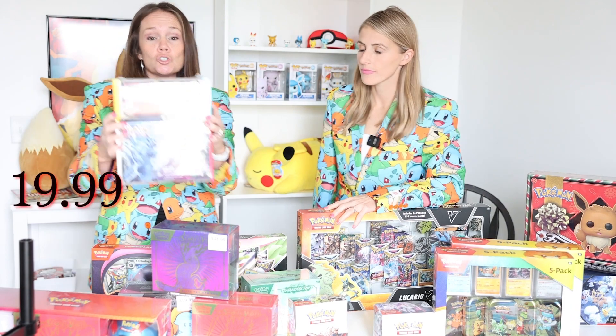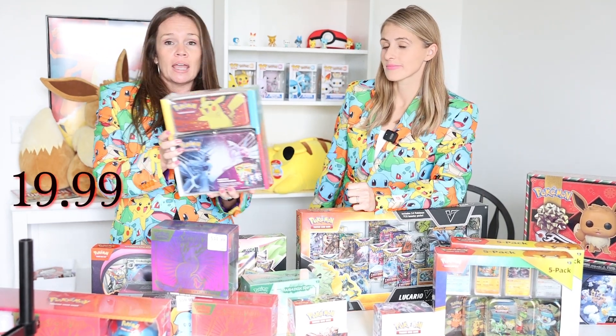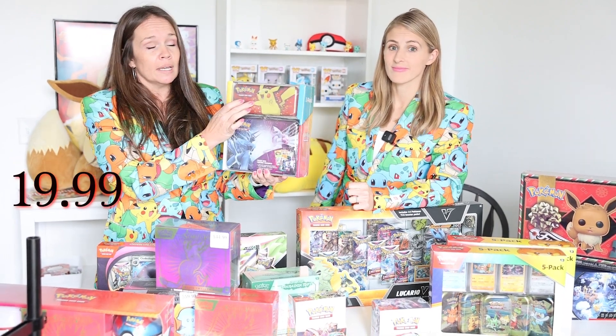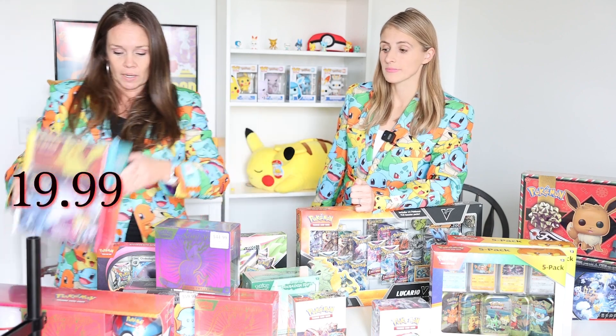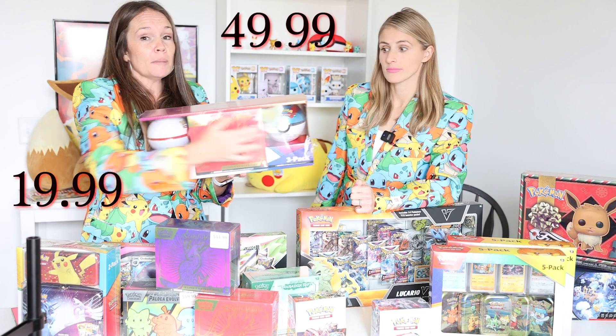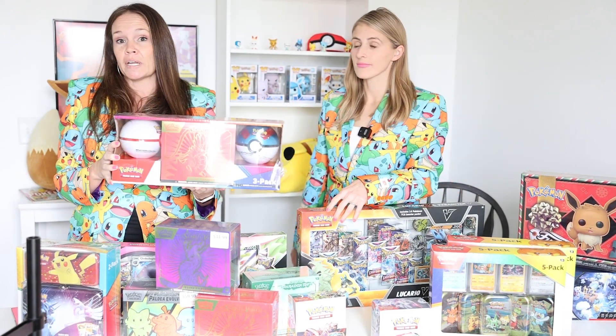At $38, one of my favorites is this double pack with the pencil holder and lunchbox. You've got five packs in the lunchbox and two in the pencil sharpener. I've seen those alone for $30 for the lunchbox and $20 for the pencil, so it is an awesome deal.